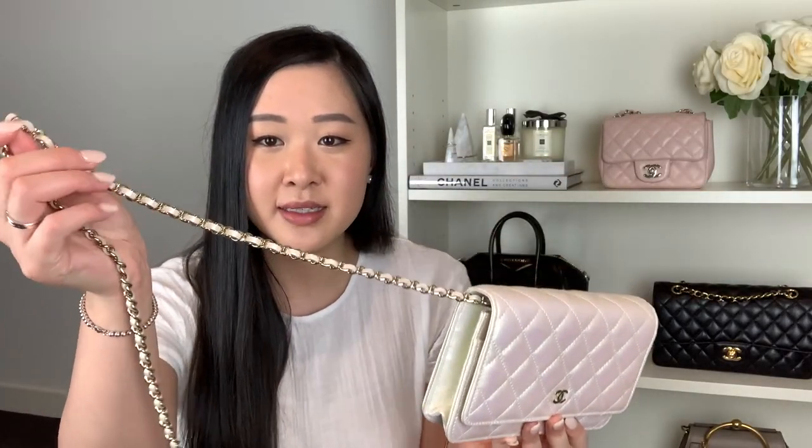Another thing I love about the wallet on a chain is the delicate chain — it's a lot thinner compared to the square mini and rectangular mini chains. I love how dainty it is, and it's got the iridescent ivory leather intertwined in the chain.